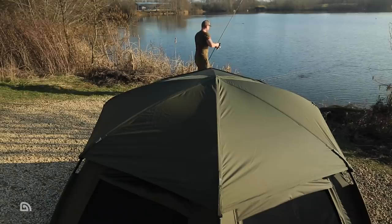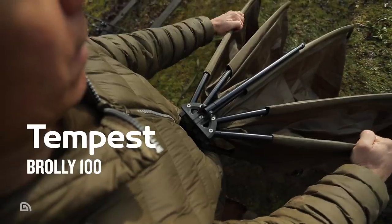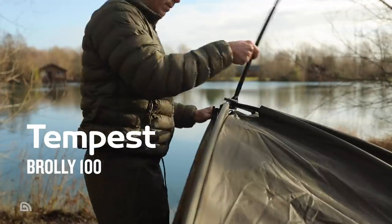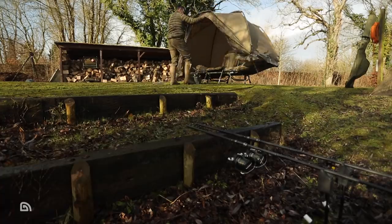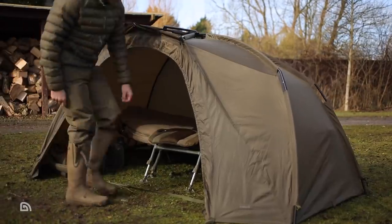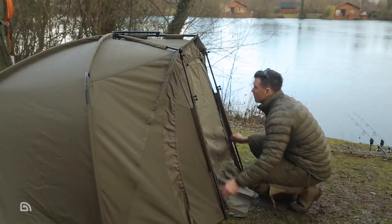The Tempest range as of March 2020 will feature the following shelters. Known previously as the Tempest Brolly V2, the Tempest Brolly 100 is a lightweight compact Tempest for one angler which can be transformed from a basic rapid-erect brolly-style shelter into a full bivvy system by utilising optional modular accessories.